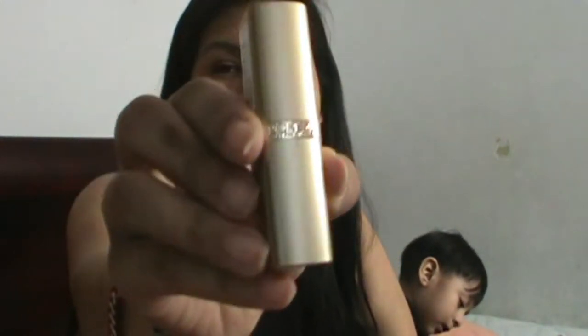Next thing is this L'Oréal Color Riche in Toasted Almond. The packaging is so cute! I'll swatch it — that's the color right there, that's so pretty. I love these chocolate colors, they're my favorite. Next thing is the Maybelline SuperStay Ink Crayon in Enjoy the View. I'm gonna swatch this on top of the other one — oh my god, this is so pigmented, I love it! Look at that color!